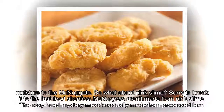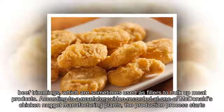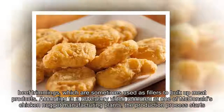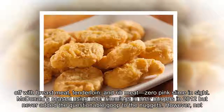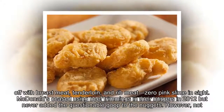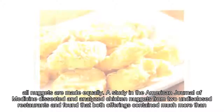Sorry to break it to the fast food skeptics: McNuggets aren't made from pink slime. The rosy-hued mystery meat is actually made from processed lean beef trimmings, which are sometimes used as fillers to bulk up meat products. According to a revelatory video recorded at one of McDonald's chicken nugget manufacturing plants, the production process starts off with breast meat, tenderloin, and rib meat — zero pink slime in sight. McDonald's ceased using beef trimmings in their burgers in 2012, but never added the questionable goop to the nuggets.